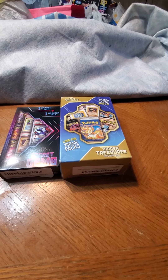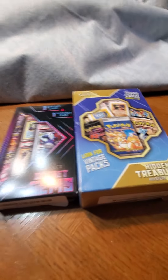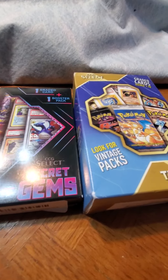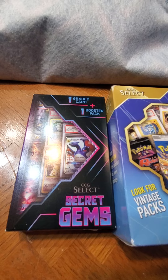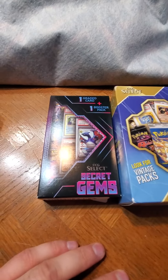Hello YouTube, it's your boy Kobe Mark. Thank you for joining me today. Today I've got something a little bit different - we're opening some Pokémon cards again. I've got a couple of different scenarios here. These two CCG Select boxes came from Amazon that I ordered a while ago.